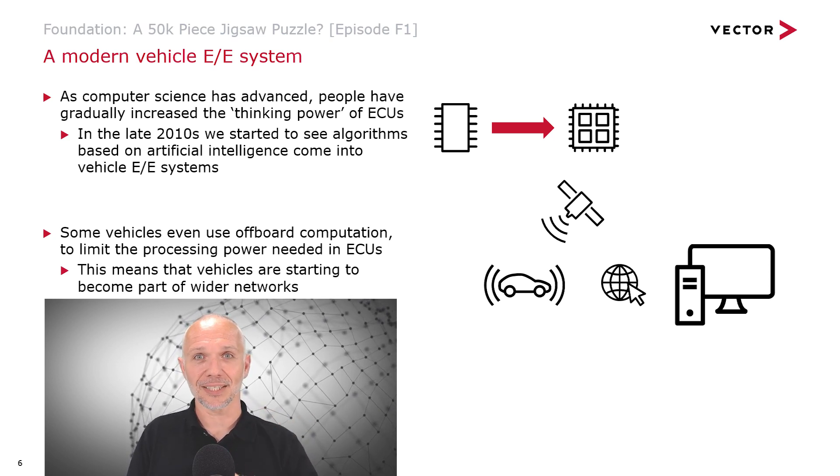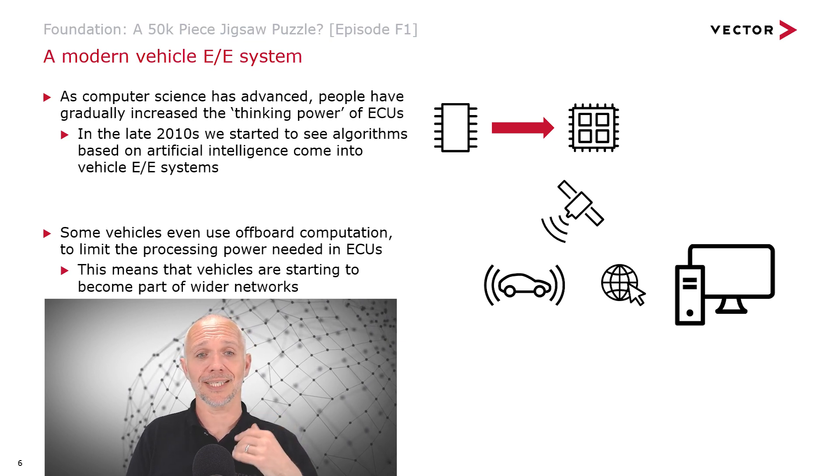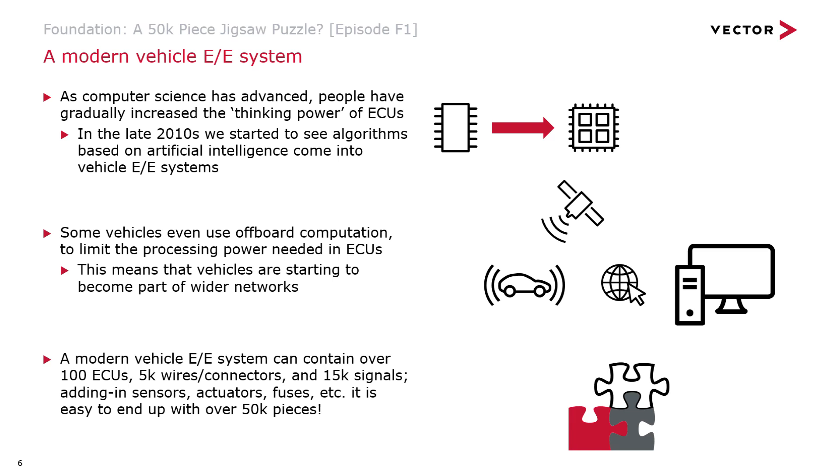The complexity is rising. If we look inside a modern vehicle's EE system, we tend to find over 100 different ECUs. The examples we've given so far are quite simple — I've talked about just one or two ECUs. In reality, there are 5,000 wires and connectors, maybe 15,000 signals on those networks. Once we add sensors, actuators, fuses, and other electrical components, it's really easy to end up with over 50,000 pieces. Developing all this means managing thousands of pieces, making sure they fit together correctly, and ensuring they can be maintained and fixed when things go wrong.